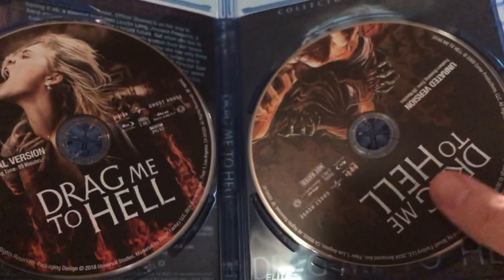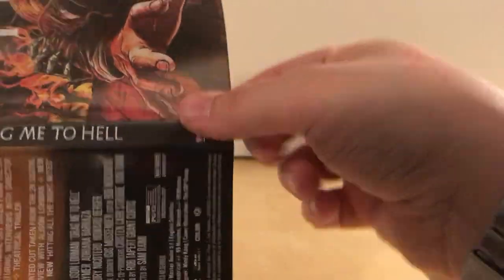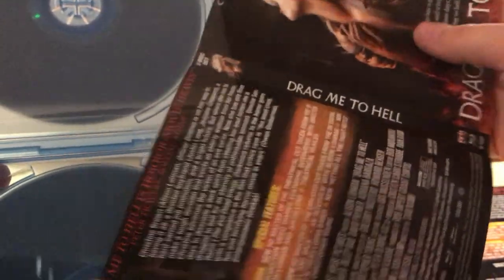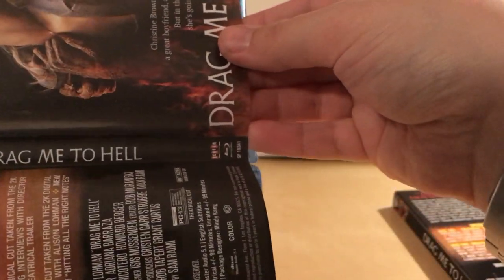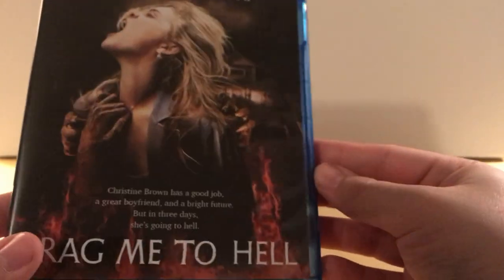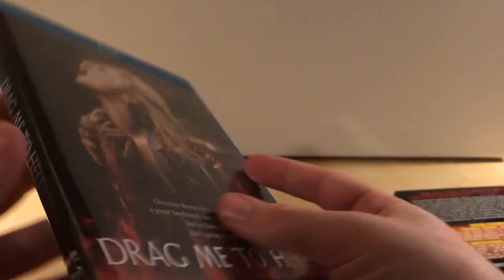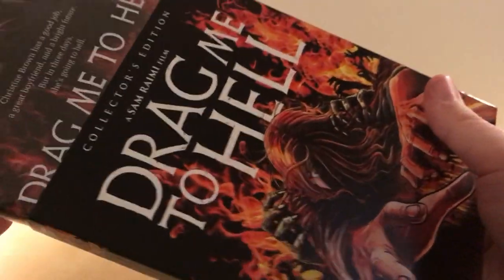Here's disc one and here's disc two — very cool. That's the original poster artwork, and I assume it's on the back here too. I had a Blu-ray that looked just like this cover, and I'm glad I have this one now. Straightened out, it looks great.